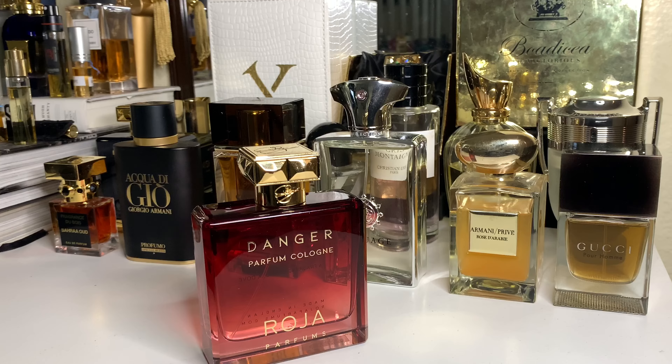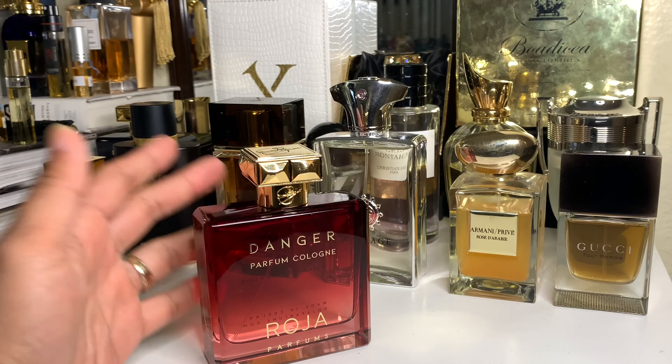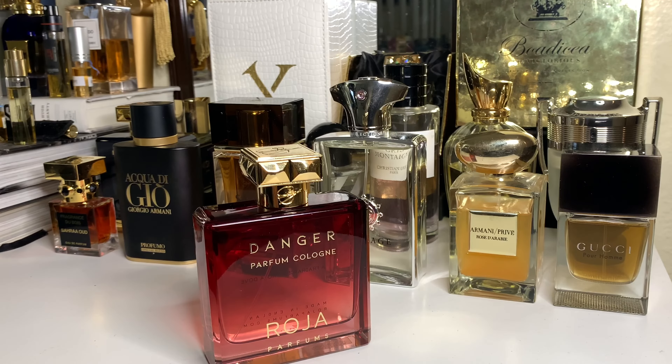Wearable anytime — except for super hot weather — but spring you can absolutely wear it. Even a younger guy can wear this, because the biggest concern people had was that this is an old man scent. I don't know what that is because I'm getting older too. But if we're talking ultra ultra mature — nah, this ain't it. Even a guy above 25, a working guy who wants to wear this and make an impact — yeah, Danger for sure.